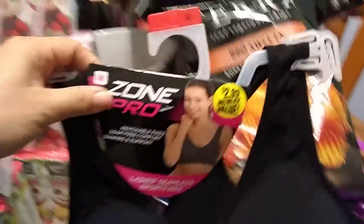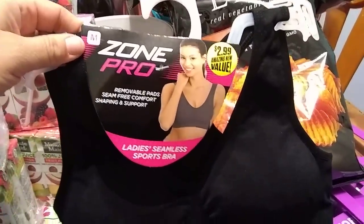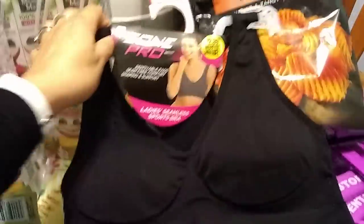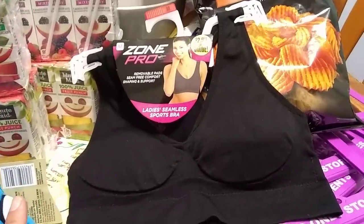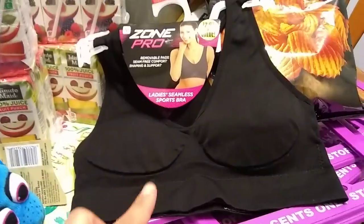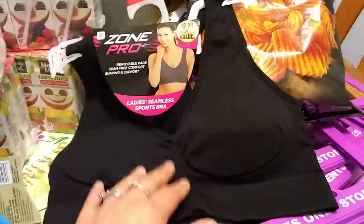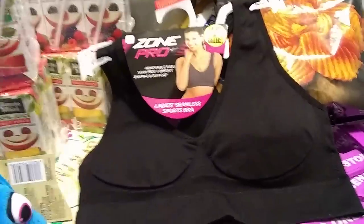I also found a sports bra in my size — medium. This is Zone Pro removable pads, ladies seamless sports bra, in black with a razor back. Depending on how well I like it I'll go back and get more. There's an array of colors available, but everywhere else I've gone they only had plus sizes, so it was really nice to find a small, medium, and large here.